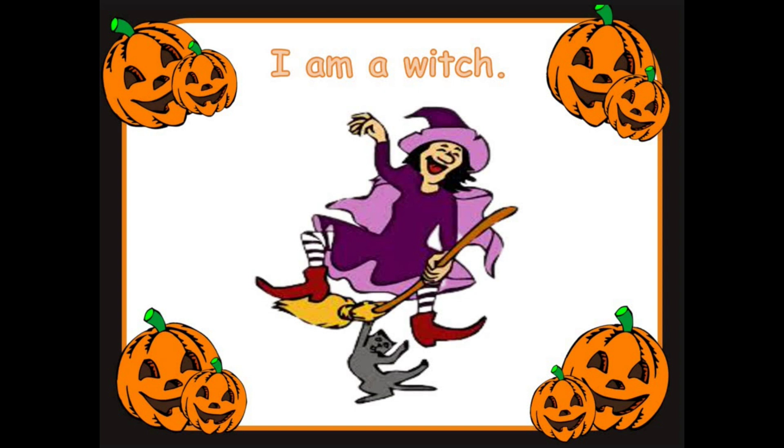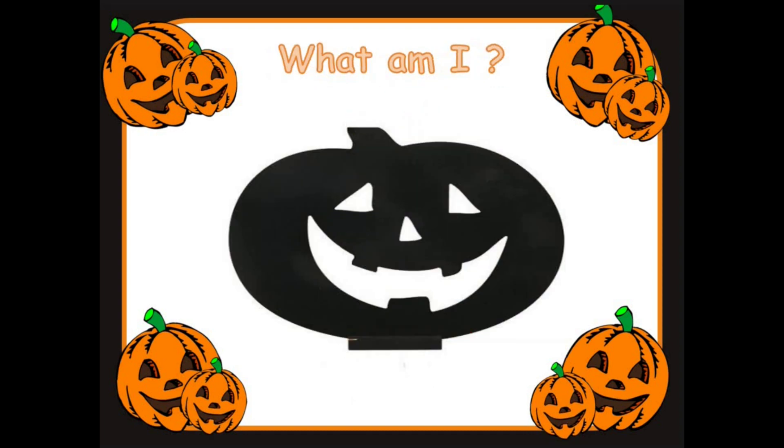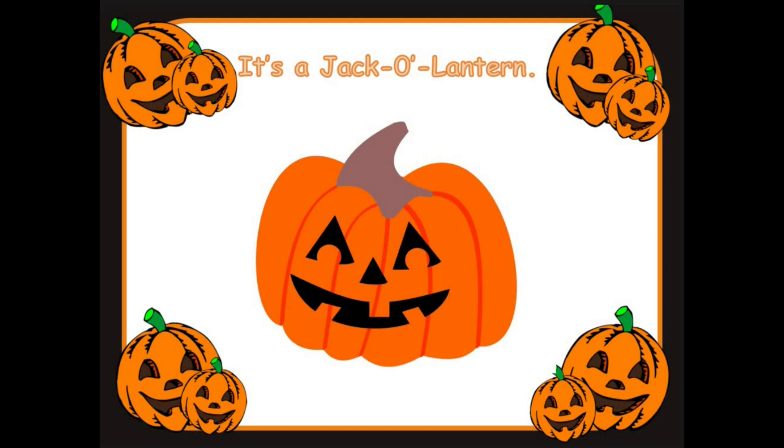Ready for the next one? Keep your eyes ready. Keep those glasses ready. What am I? Good looking, everyone. Can you make a guess? Yes! Well done. It's a jack-o-lantern!